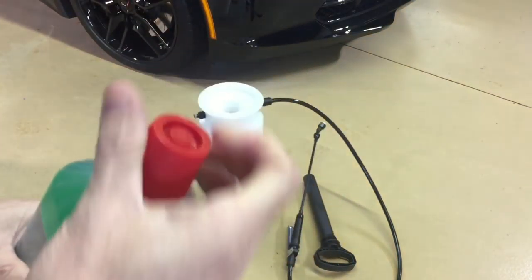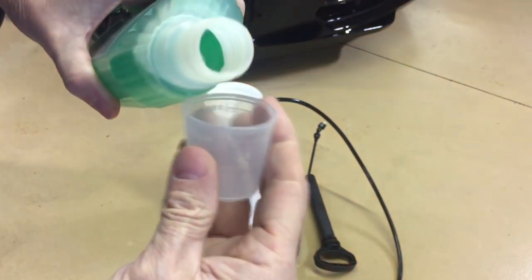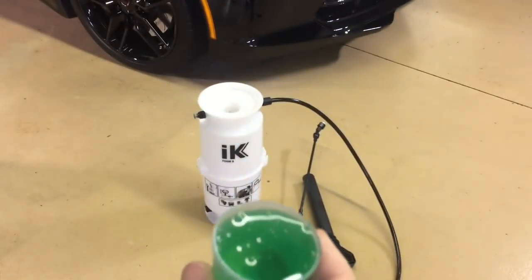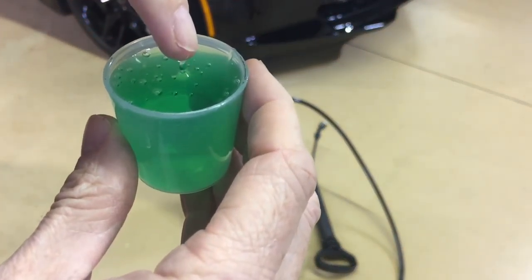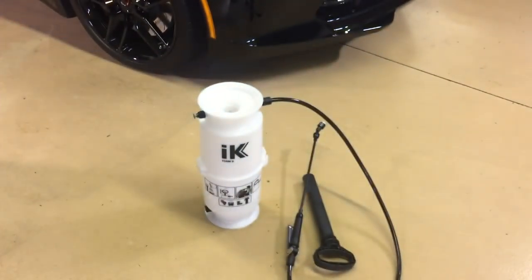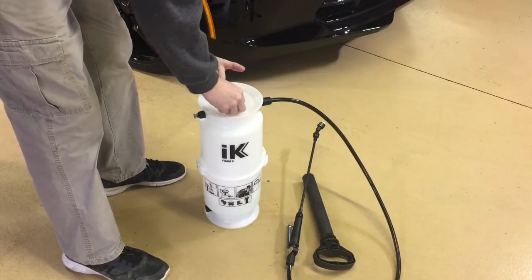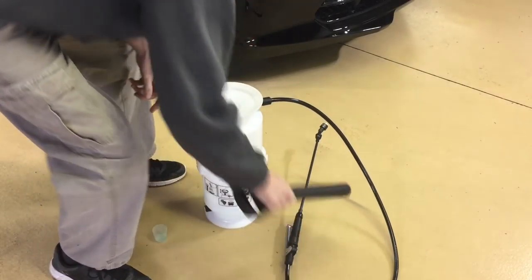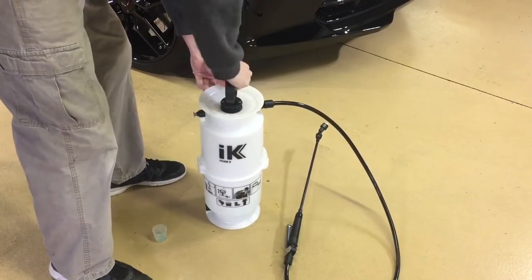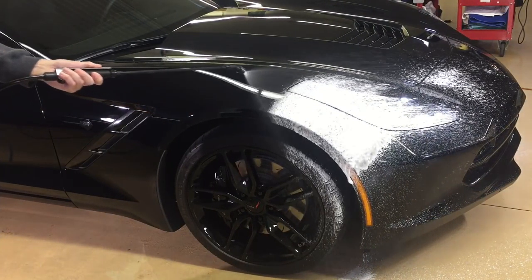The P21S is 500 milliliters for twelve dollars. It is a natural shampoo with natural ingredients that lets your clear coat maintain its natural oils, and is also safe on waxes, coatings, and sealants. Although it's a concentrate, the shampoo is not very thick. It has a nice scent — apples. Although the price is a little on the high side, the product claims you can use just a cap full in five gallons of water. That didn't work for me — I went back to putting a full ounce into the IK foamer.